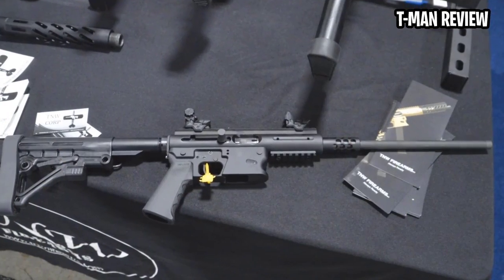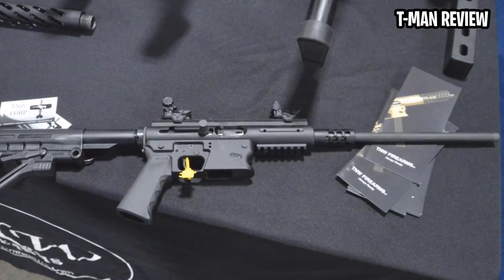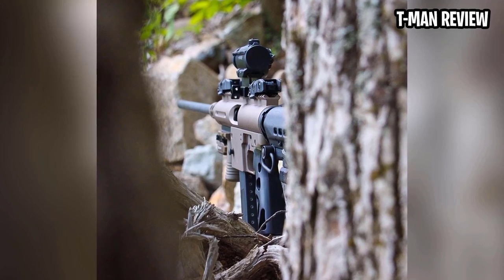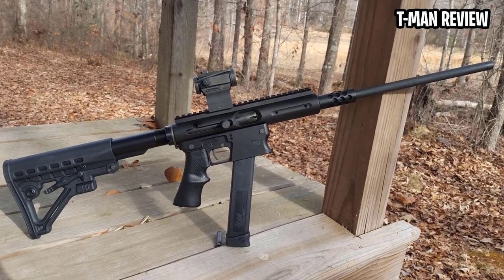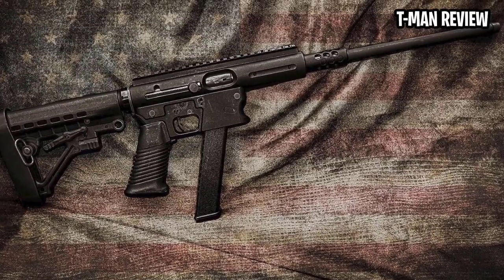Adding to the survival rifle's usefulness, it's a takedown. At 16 inches taken down, it's a perfect insurance policy in a truck, boat, or — what it was originally designed for — an airplane. This is particularly true if it's paired with a case TNW cooked up for the rifle that stows it with a couple of spare barrels, so you can match the rifle to the ammunition on hand.